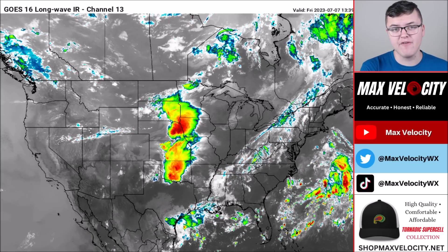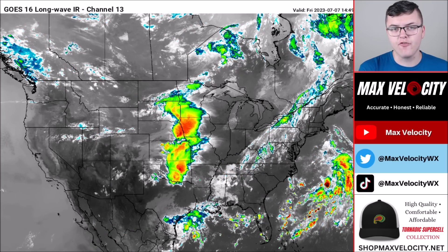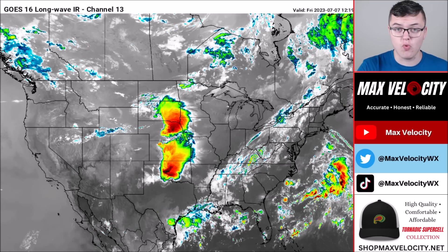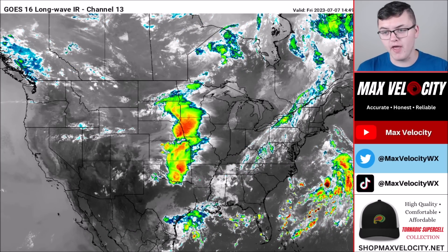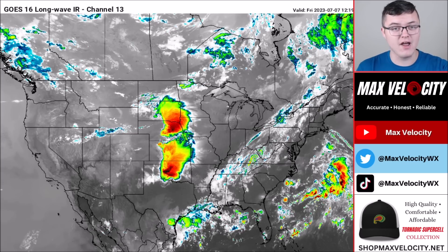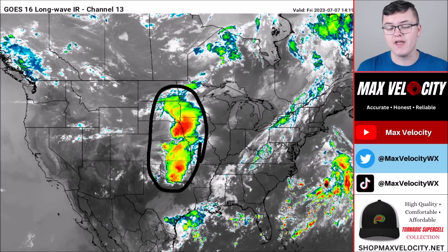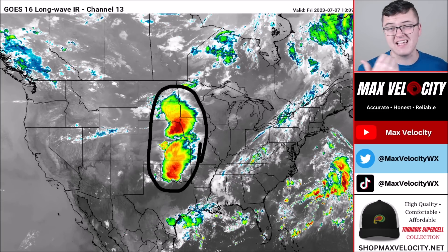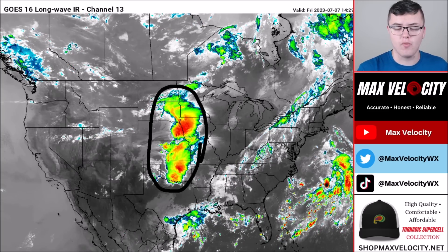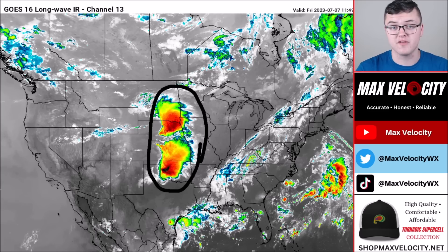Let's begin with what's happening across the United States today, starting with the central plains. You might notice there's a lot of convection on the infrared imagery this morning, and that is all due to a large area of showers and storms throughout Oklahoma. We've been seeing a lot of damaging wind potential along with even a little bit of large hail near the Oklahoma City area.